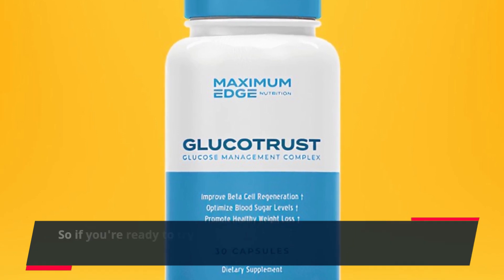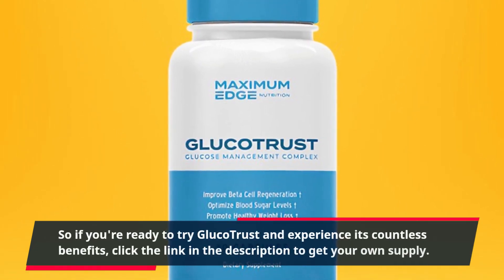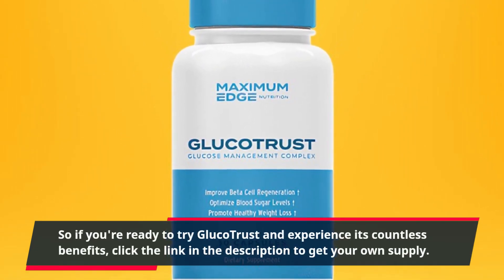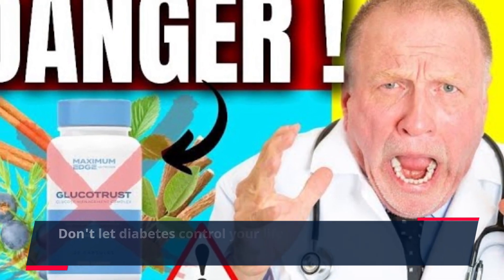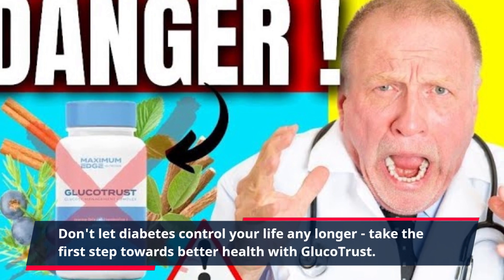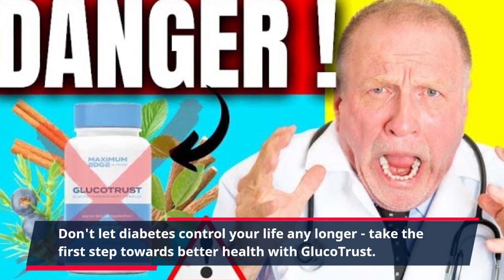So if you're ready to try GlucoTrust and experience its countless benefits, click the link in the description to get your own supply. Don't let diabetes control your life any longer. Take the first step towards better health with GlucoTrust.